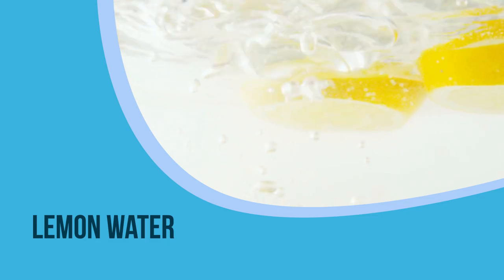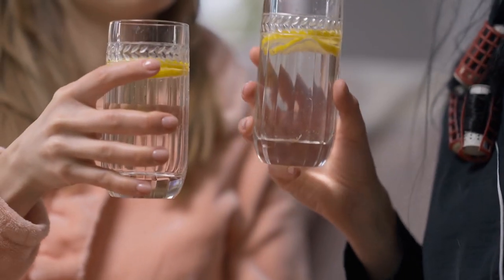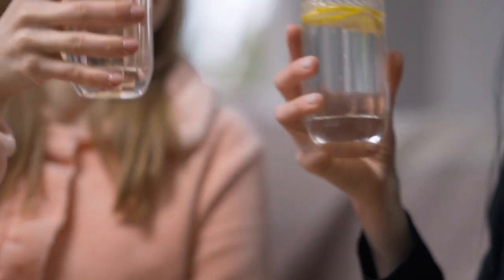6. Lemon water. Lemon water removes toxins and excess fluid present in the body. The reduction in excess fluid decreases the chances of swollen feet. So drink lemon water daily to keep swelling away.